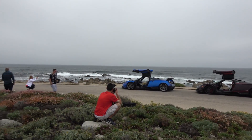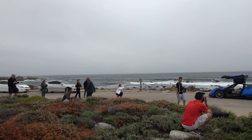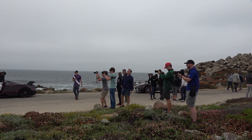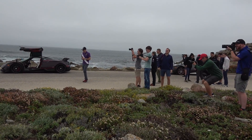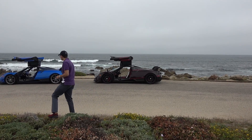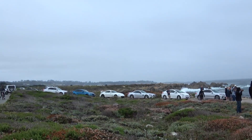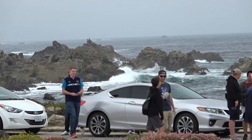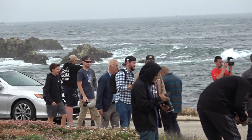Both BCs are out here now. Quite the crowd on 17 Mile, guys. Stradman has arrived with a vlog camera — and he's already got a fan.